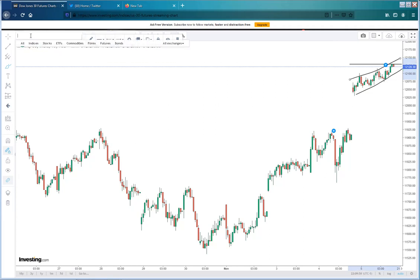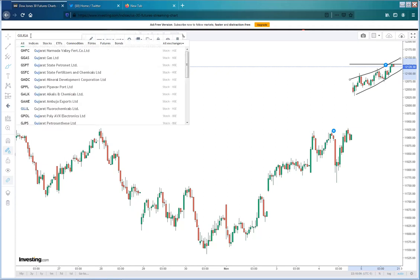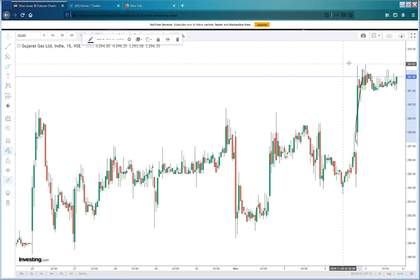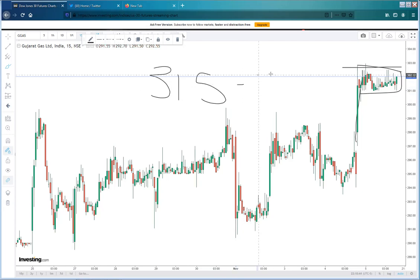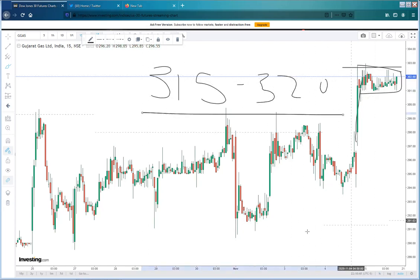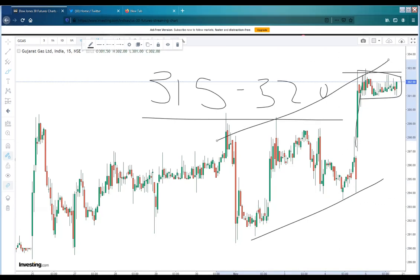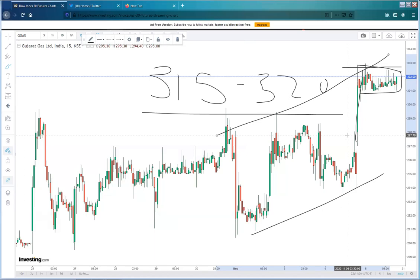The stock of today could be Gujarat Gas. And Gujarat Gas has given a beautiful flag and pole pattern, right? As you can see, that shows that this stock could possibly give you another 10 to 15 points rise once it breaks the screen fill level of 302. So above 302, you could possibly look at something like 315, 320. This is a good stock — classic pattern, classic channel — and this could be our pick of the day.